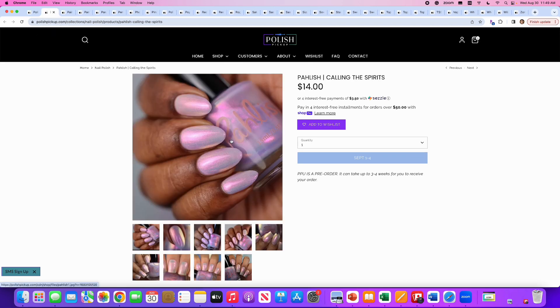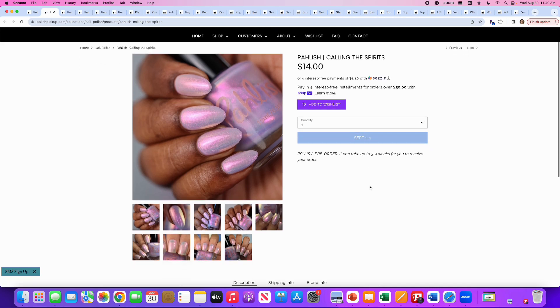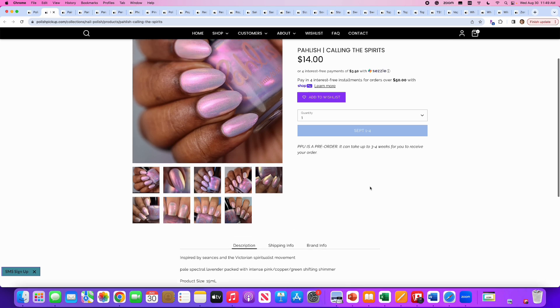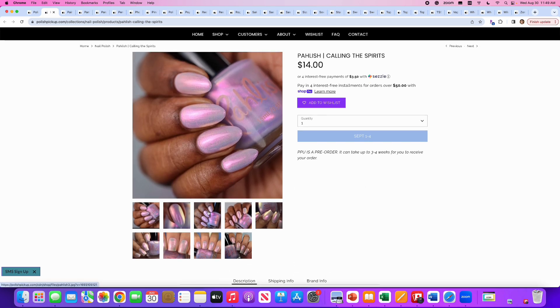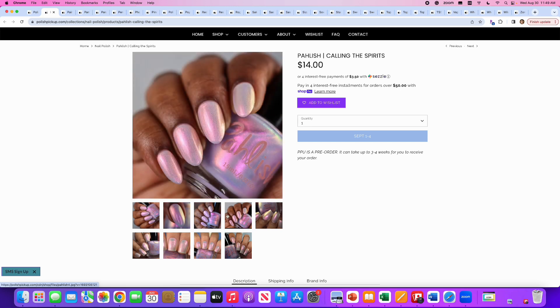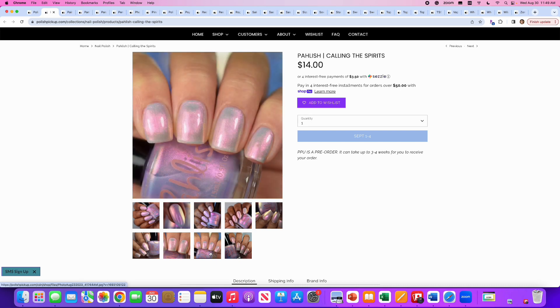This is a lot like that Devine polish we saw earlier. This is Calling the Spirits by Polish, inspired by seances and the Victorian spiritualist movement. It's a pale spectral lavender packed with intense pink, copper, and green shifting shimmer. No cap. This is very pretty, and again, I just bought that similar Devine Lacquer polish — I really do think the name is 1967. So this is very similar and I don't need it, but it's a really cool ghostly pale polish.